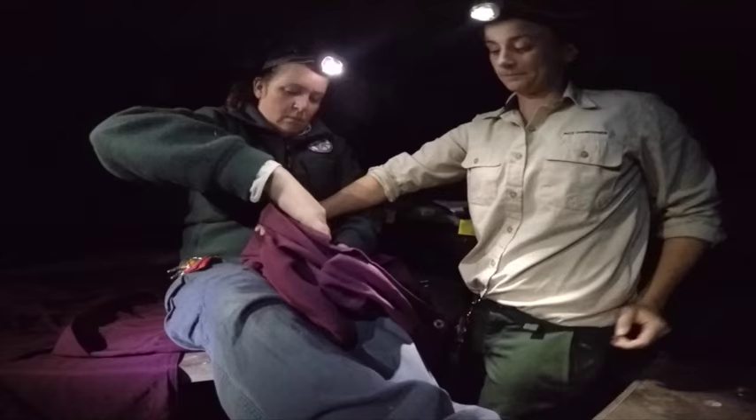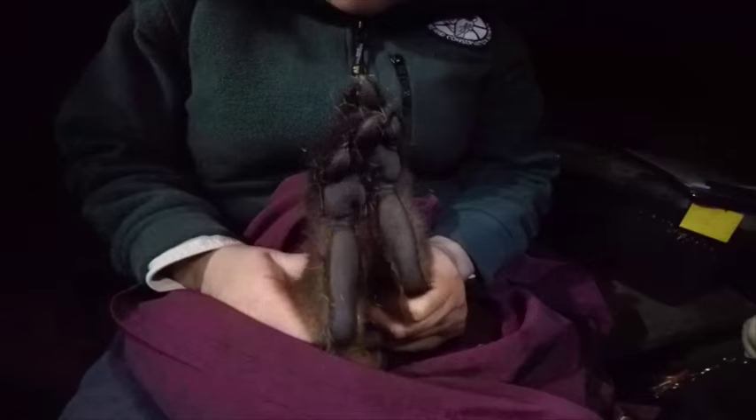Brush-tailed rock wallaby feet look like those of the Gruffalo, I reckon. And their tail reminds me of a giant bottle brush.